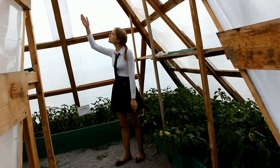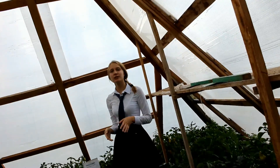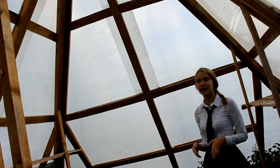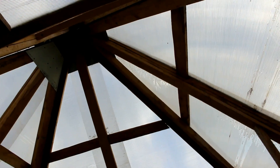In the center, at the highest point, space and solar rays accumulate, which are distributed evenly throughout the greenhouse. This has a positive effect on the growth and development of plants.